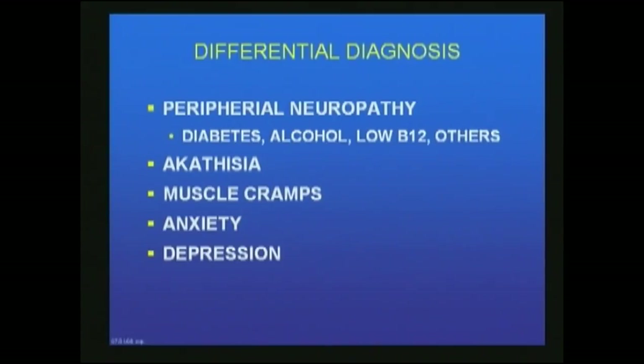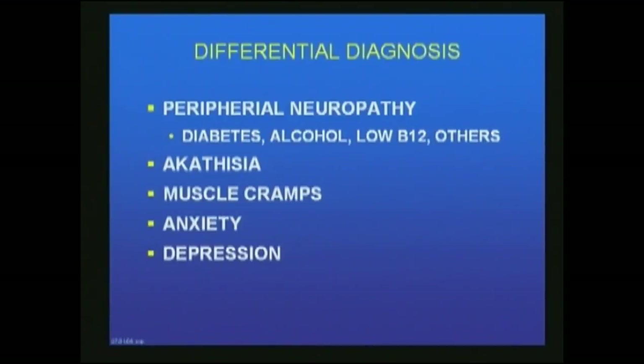The differential diagnosis of RLS is significant. Peripheral neuropathy — caused by diabetes, alcohol, low B12, rheumatoid arthritis — must be considered, as well as akathisia, which is the sudden restlessness in people on neuroleptics or with neuropsychiatric diseases. The difference is that RLS patients have restlessness specifically at rest or in the evening. Muscle cramps are in the differential but can be differentiated because the muscle is hard. Anxiety and depression also have to be considered.